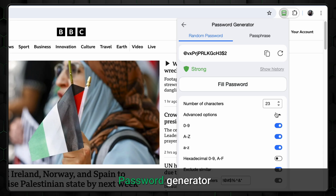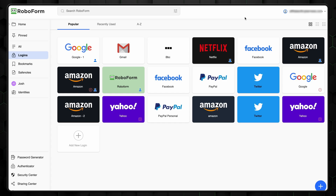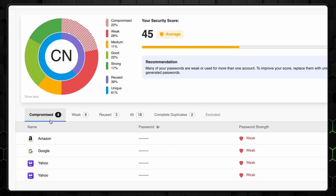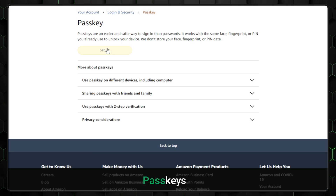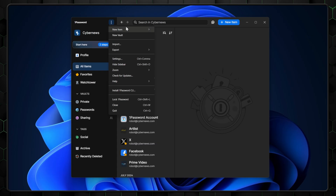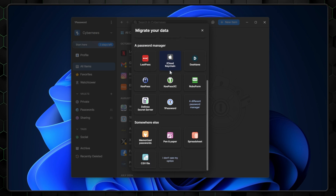RoboForm also includes a secure password generator to create strong passwords and a security center to help audit weak passwords to ensure your security is up to date. It also supports passkeys for a more secure login experience. And on top of all that, you can import and export passwords easily, which makes for a smooth transition between services or devices.